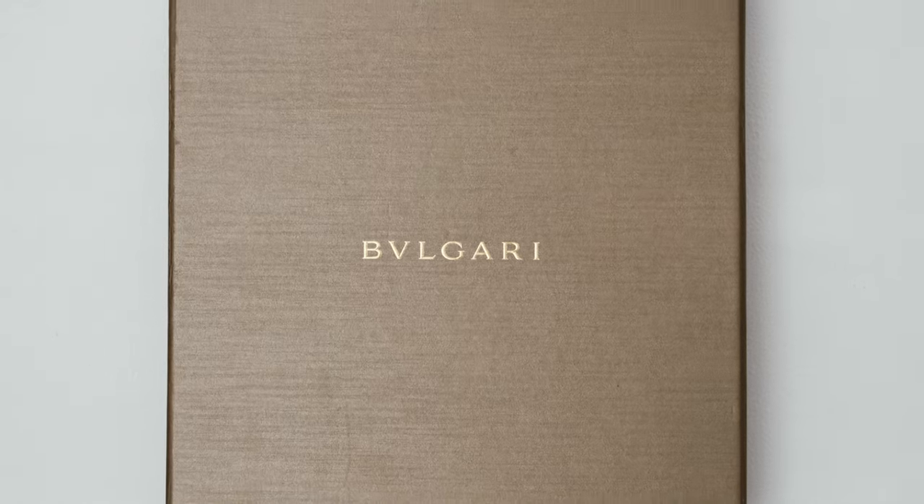According to Bulgari, the Serpenti's iconic snake-like motif represents their devotion to metamorphosis.